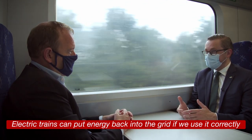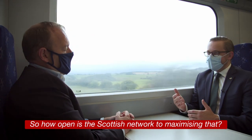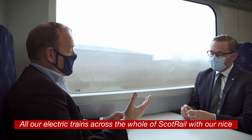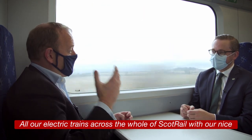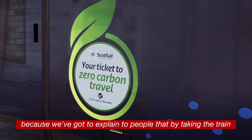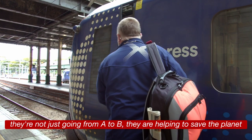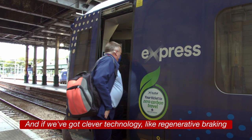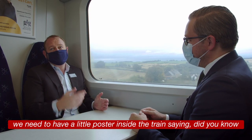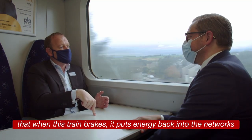These trains can regenerate energy from braking, which the general public often miss — electric trains can put energy back into the grid if we use it correctly. All our electric trains across the whole of ScotRail have a nice green leaf on the outside saying 'your ticket to net zero travel.' We've got to explain to people that by taking the train they're helping to save the planet, and if we've got clever technology like regenerative braking, we need a poster inside saying 'did you know that when this train brakes it puts energy back into the network?'